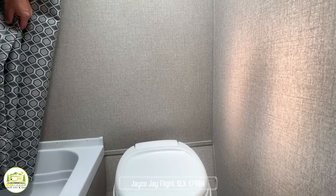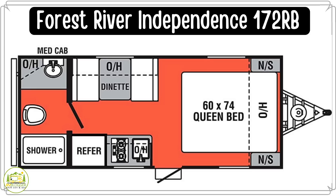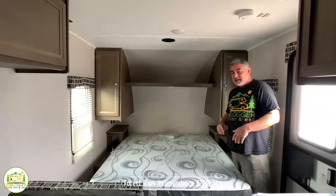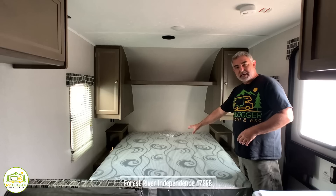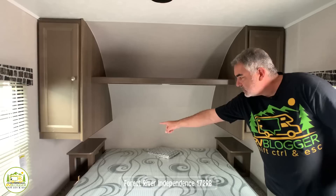This travel trailer is the Forest River Independence Trail model 172RB. It weighs just over 3,000 pounds at 3,065 pounds. It's 20 feet 5 inches long and sleeps three people — a really nice small travel trailer for any family. When you walk in the side door, the first thing you have is a nice queen-size bed on your right-hand side. Each side has a nightstand with storage, a receptacle, and a USB port on one side so you can charge your phone.